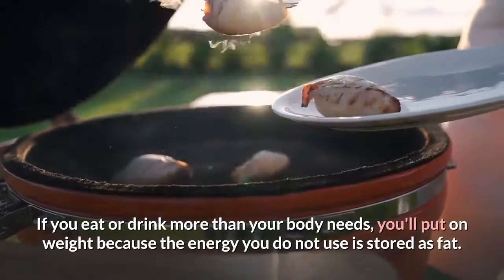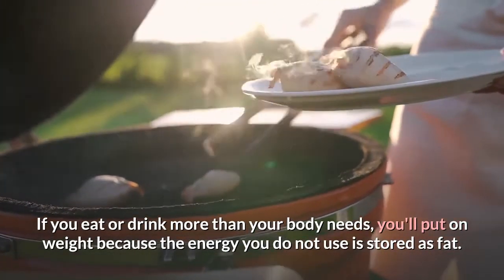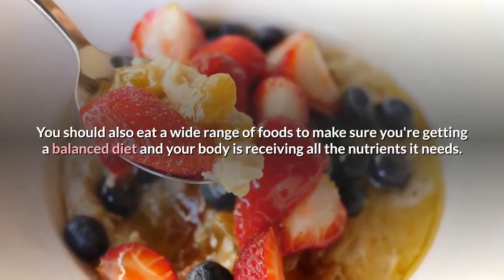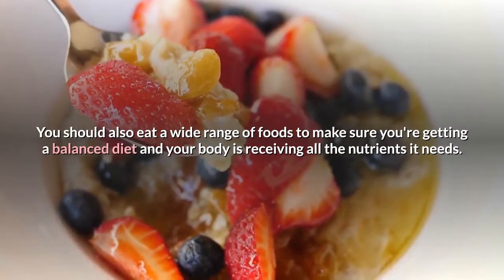If you eat or drink more than your body needs, you'll put on weight because the energy you do not use is stored as fat. If you eat and drink too little, you'll lose weight. You should also eat a wide range of foods to make sure you're getting a balanced diet and your body is receiving all the nutrients it needs.